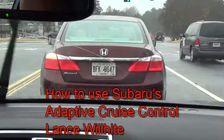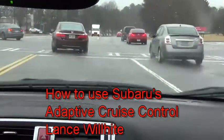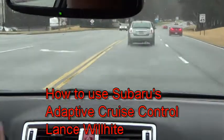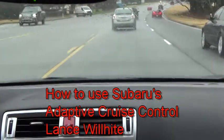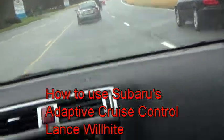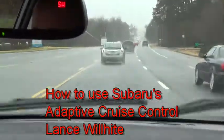Now, let's say we were still following that car and another car cut us off while we were in the adaptive cruise control. My Legacy or Outback — or whatever has the EyeSight — will slow down, and that's going to be your new target. I have it set at 60 miles per hour; for example, if we're driving 55 and he accelerates to 70, I will stay at 60. I will not go past that unless I adjust that speed.